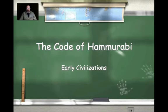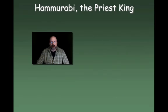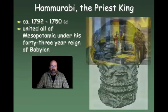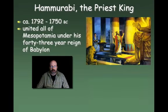Let's take a look at the Code of Hammurabi and our exploration of Mesopotamia as one of our early civilizations. Hammurabi was in fact a priest king. He lived sometime between about 1792 and 1750 BC — so that's almost 4,000 years ago. He united all of Mesopotamia under his 43-year reign of Babylon, and under his rulership, Babylon had conquered a very large section of what we would today call Mesopotamia.